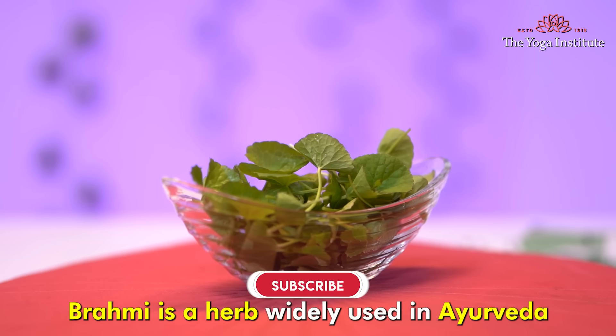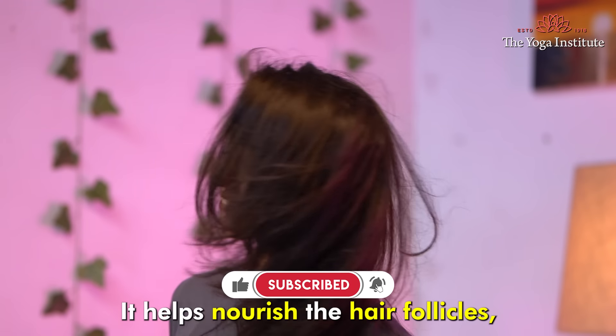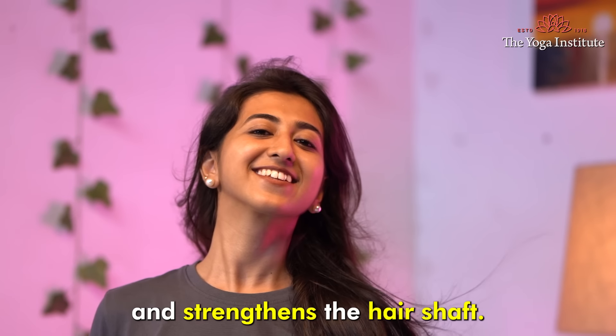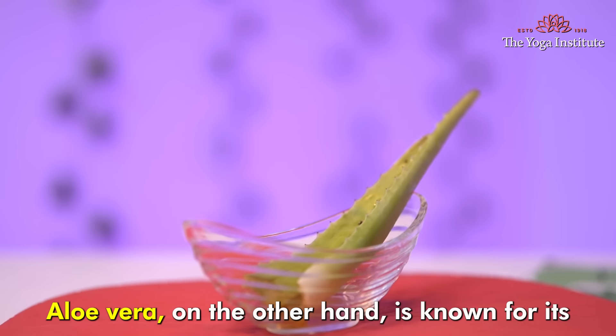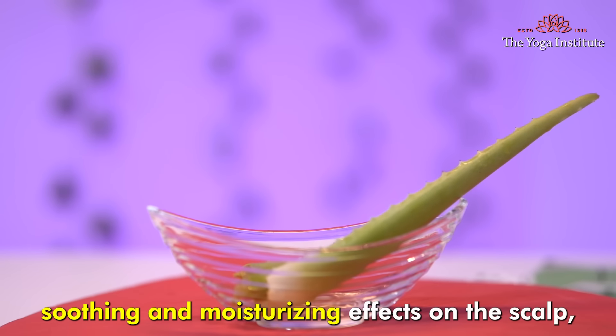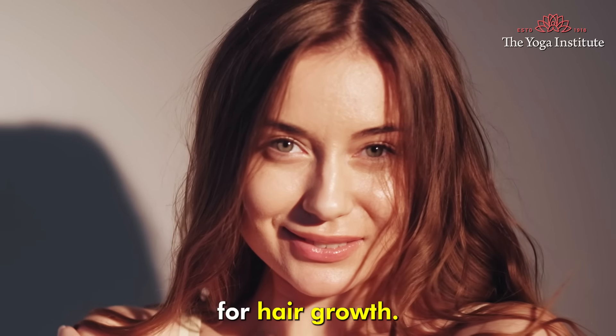Brahmi is a herb widely used in Ayurveda for its rejuvenating properties. It helps nourish the hair follicles, promotes hair growth and strengthens the hair shaft. Aloe Vera, on the other hand, is known for its soothing and moisturizing effect on the scalp, which can help maintain a healthy environment for hair growth.